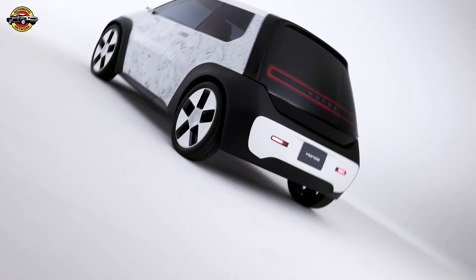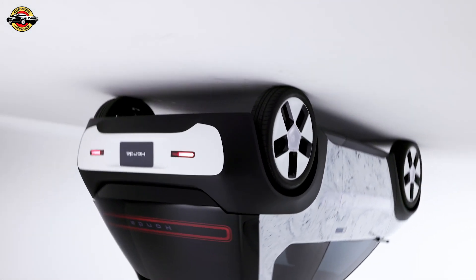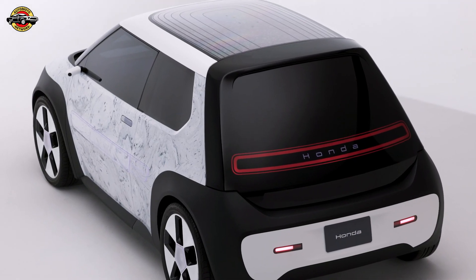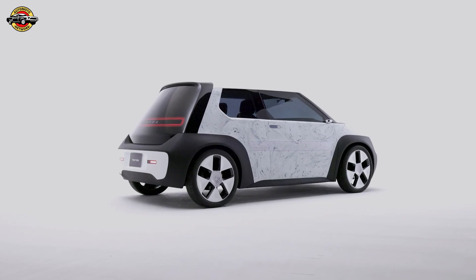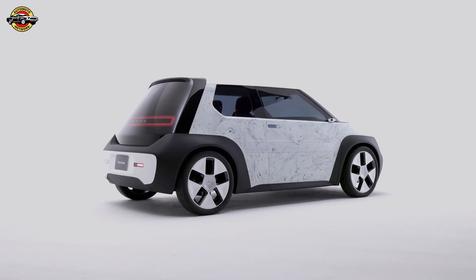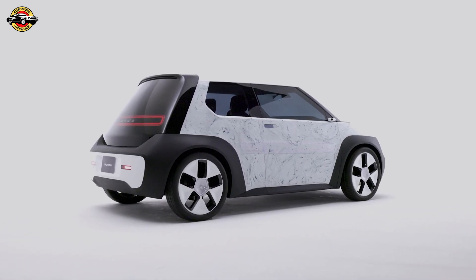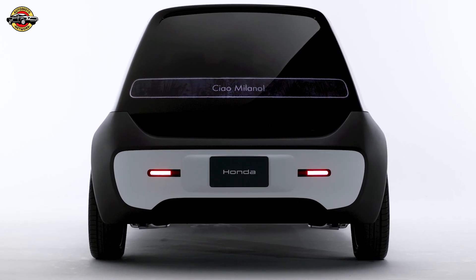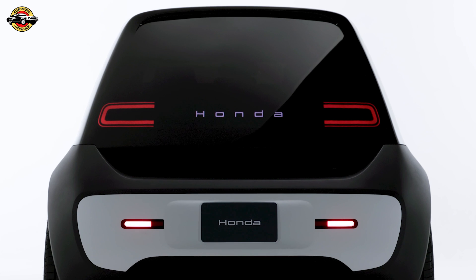One of its standout features is the innovative use of recycled acrylic resin sourced from second-hand taillights for its exterior panels. This not only reduces CO2 emissions during production by up to 45%, but also eliminates the need for traditional painting, further lowering emissions and creating a unique, unpainted finish that sets it apart from conventional vehicles.